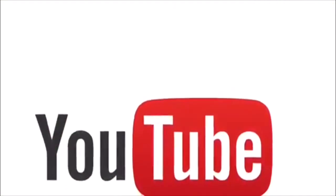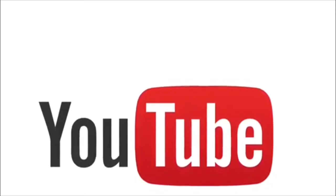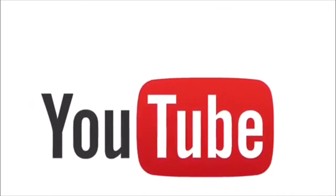Check out all the links in the description box down below. If they're not there, you can still find my social media. Alright, bye!